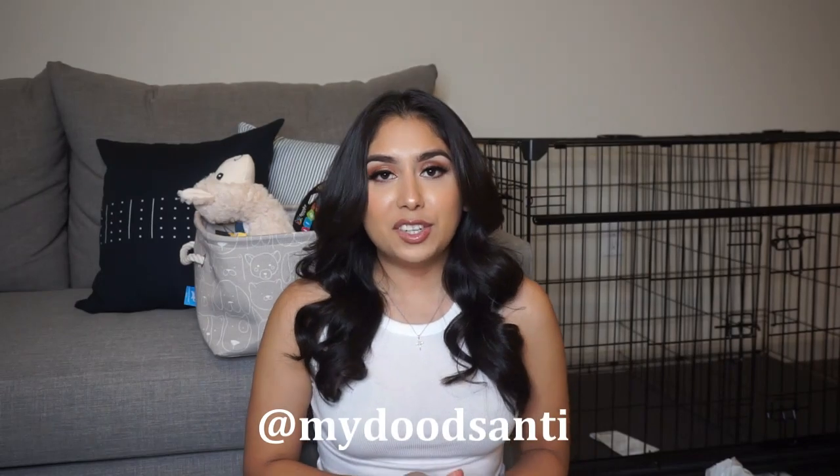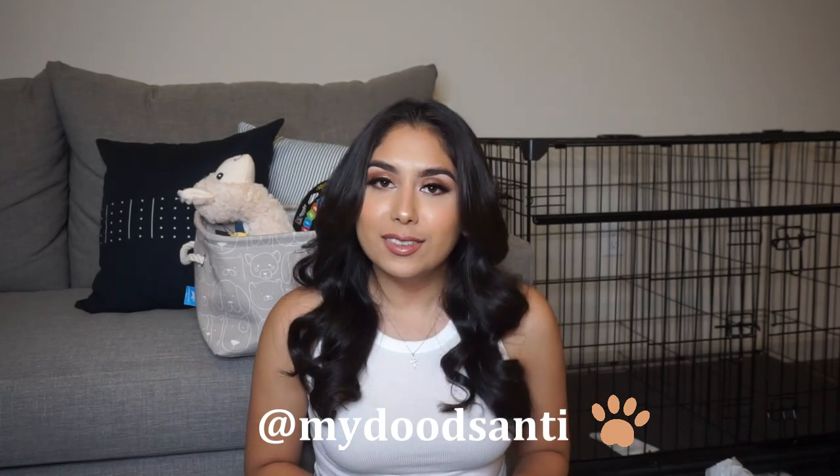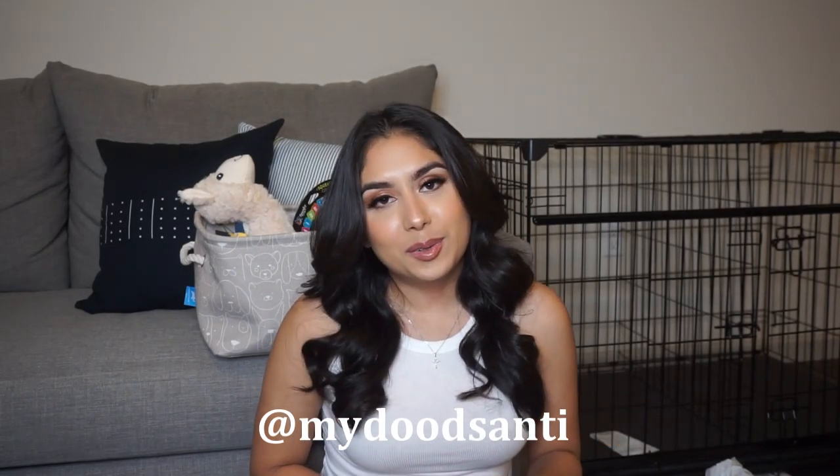Alright guys, that's it for this video. I really hope you enjoyed it and it gave you some great ideas for your new puppy. Follow along on my puppy's Instagram at mydudesanthi — I'll definitely be sharing his growth on there and keeping you guys more updated there than on here. So if you're interested in seeing my golden doodle grow up, go ahead and give us a follow.